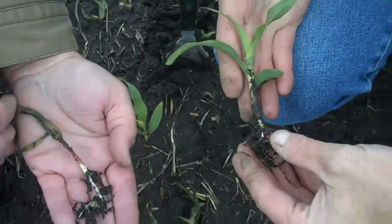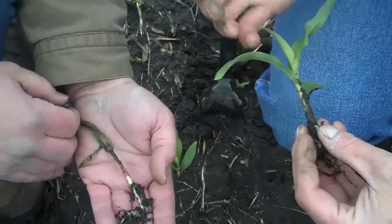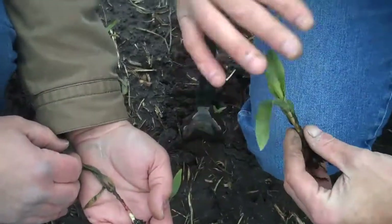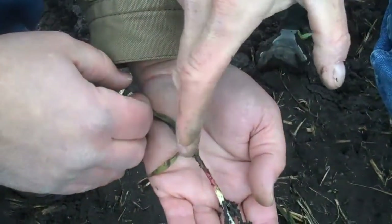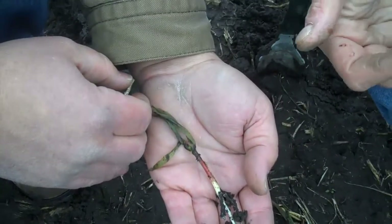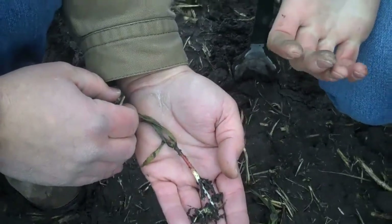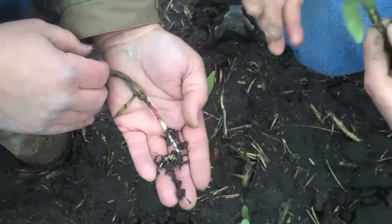We can't go back and change what happened. My concern now is the cool weather this week. Are some of these dead leaves going to create a shrink wrap effect where the new growth cannot get out of that point? We want to keep watching that, but we really need three or four good days of growing conditions to make any judgment calls on any of these farms or fields.